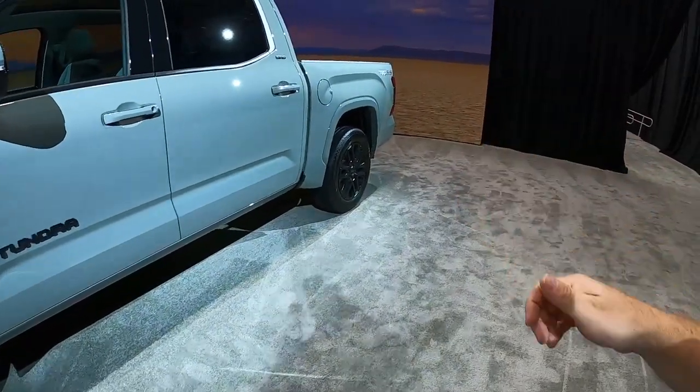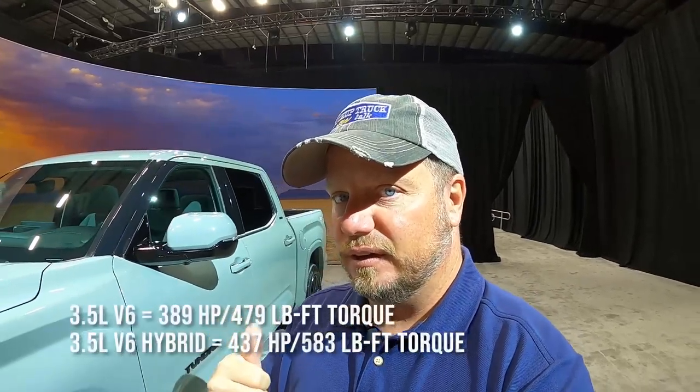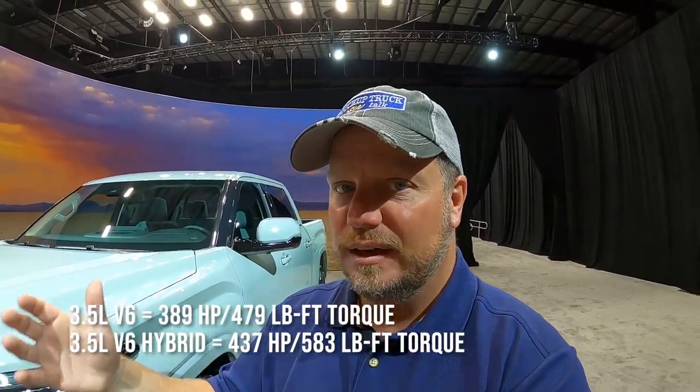They have good ride quality and good fuel economy because they offer two engine choices: a 3.5-liter twin-turbo V6 and a 3.5-liter hybrid, which is basically the 3.5-liter twin-turbo V6 with an electric motor on the transmission. They have a nickel battery below the rear seat to run the hybrid system, so they have good fuel economy. There's no V8, which I'm a little disappointed about, but that's just what the future is.